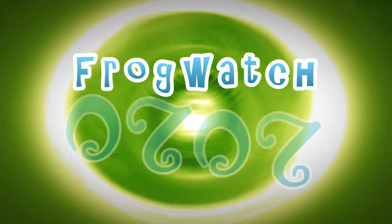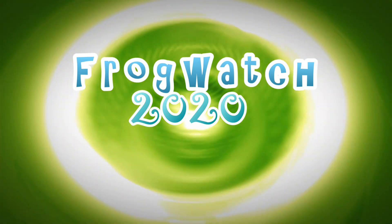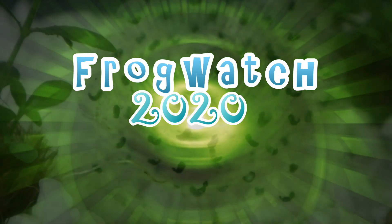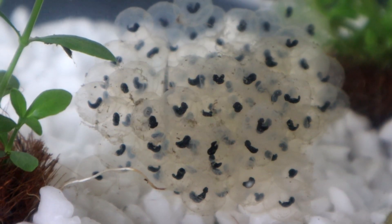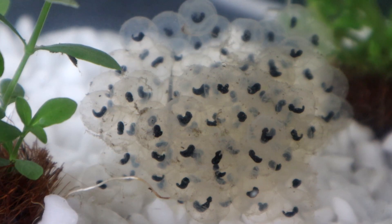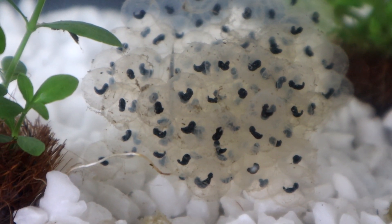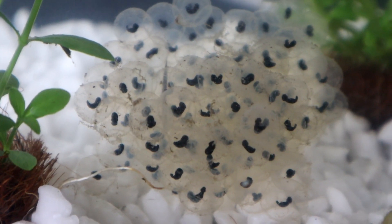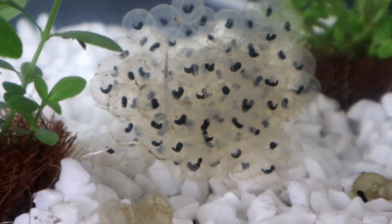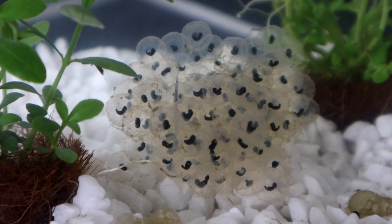Thank you for joining me for this episode of FrogWatch. Let's go back a few days. This footage was shot on Tuesday, just three days after collecting the spawn, and already you can see there's been a lot of development. The tadpoles have almost taken shape and will occasionally move about inside their eggs.